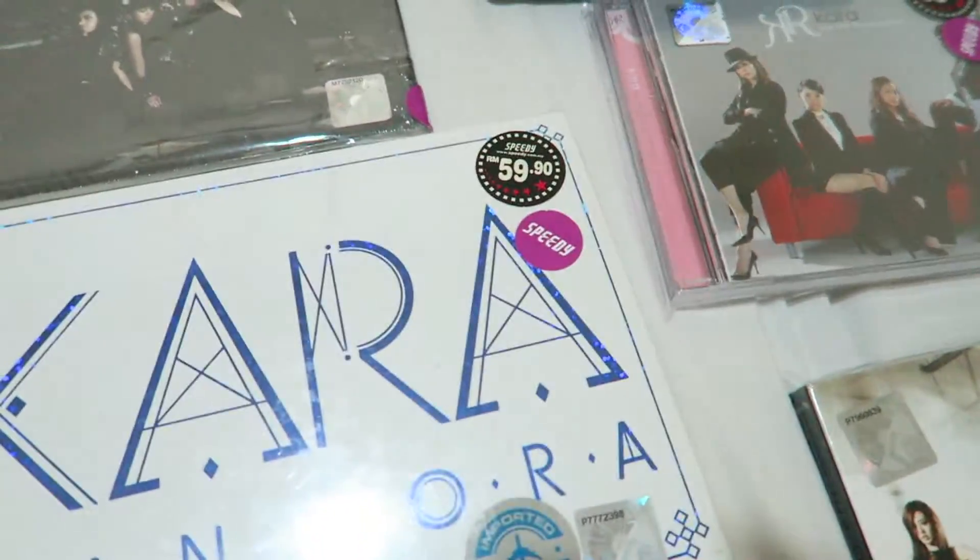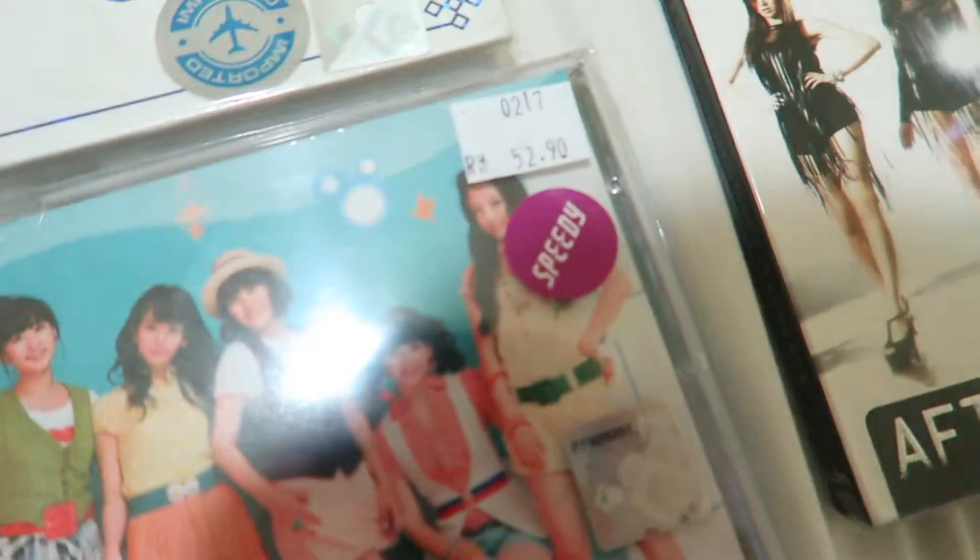So at 59.90 ringgit — this one was 52.90 ringgit. Compared to when I buy it on your station and stuff, it's definitely a lot cheaper. So definitely, if you want to buy K-pop albums, you can go and check out Speedy in Malaysia. The Speedy store in Pavilion Mall — that's where I bought them from — actually has the most stuff. The Speedy's in other parts of Malaysia don't really have that much of a selection.